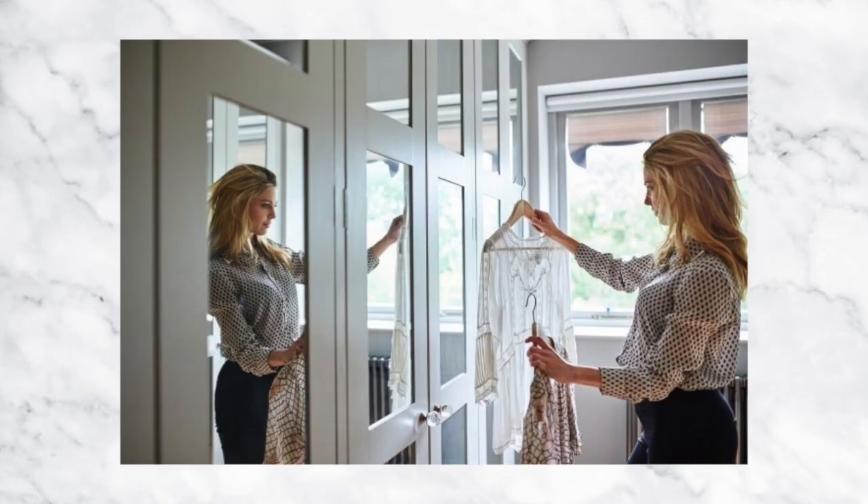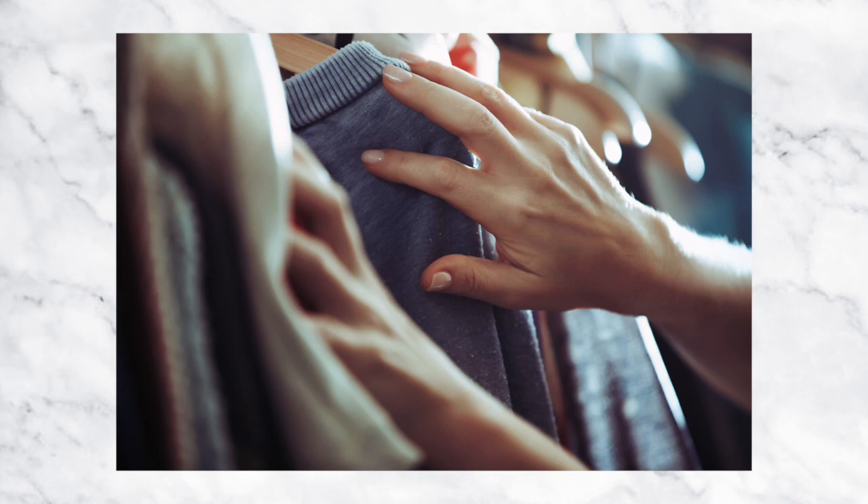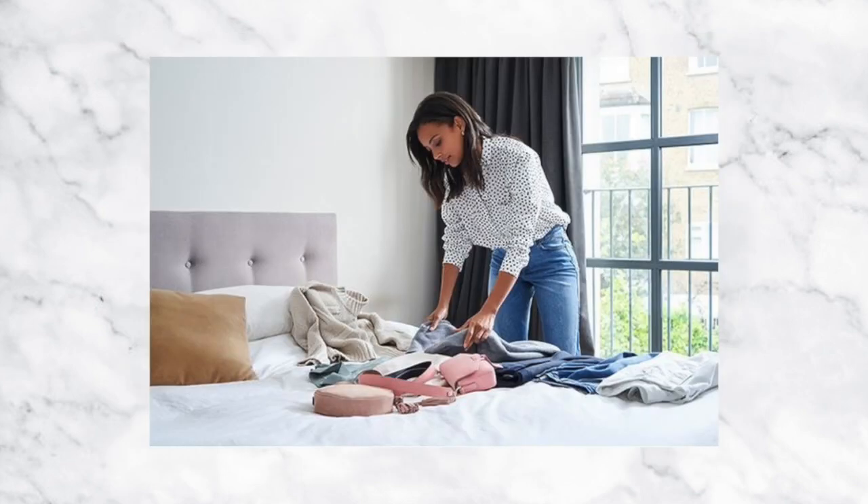First up, it's time to set yourself a little bit of a challenge. Head into your closet and don't come out until you have created two brand new outfits using clothes that you already own. Most of us only wear a tiny fraction of the clothes that we own, so now is a really perfect time to invest a little bit of time playing in your closet and creating some looks that you haven't perhaps thought of before. It's really not as hard as you might think.